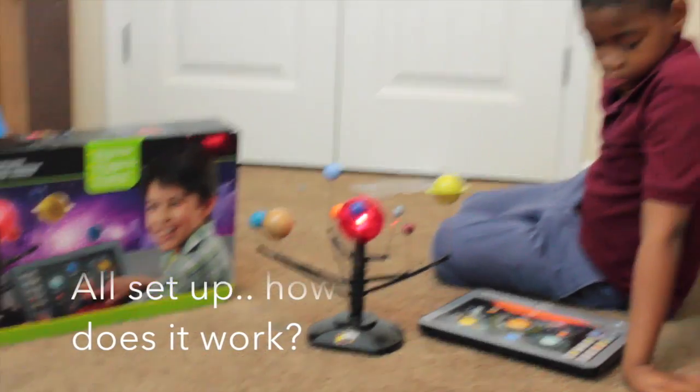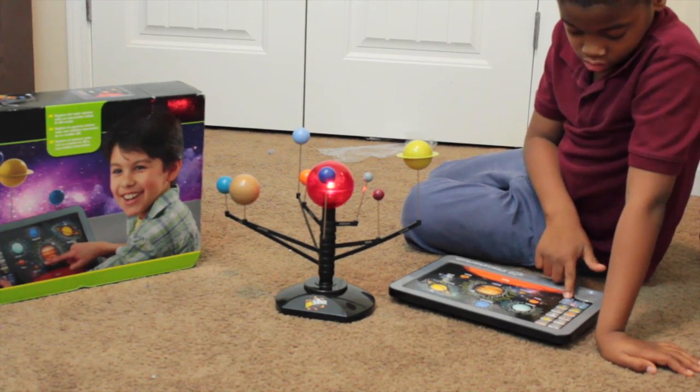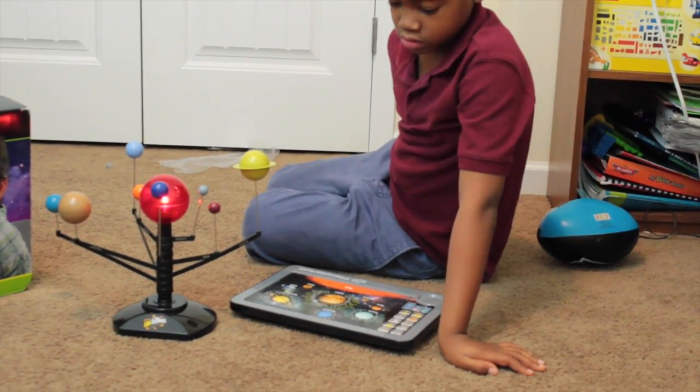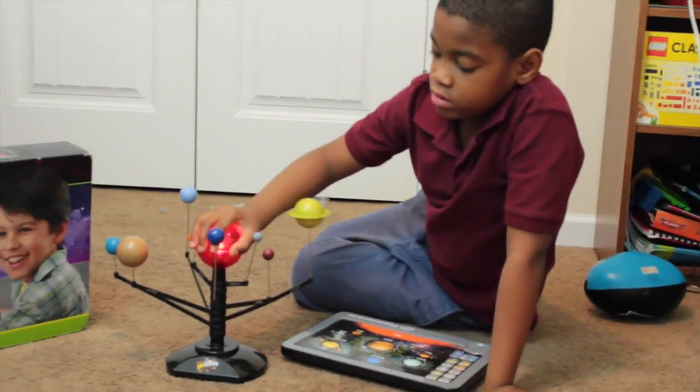The journey will continue on your return. Welcome to a journey of discovery to the depths of the solar system.